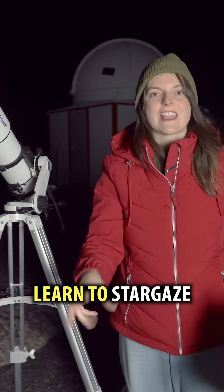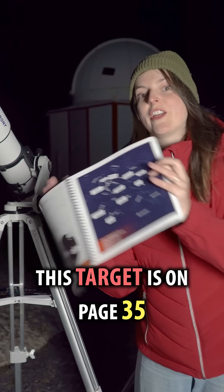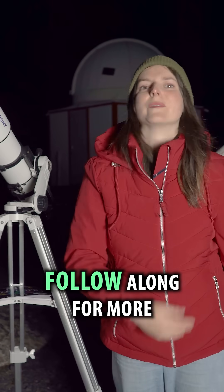I'm Heather. This is Learn to Stargaze. I found this target in 50 Things to See with Binoculars in Space — this target's on page 35. If you're new to stargazing like me, follow along for more stargazing tips.